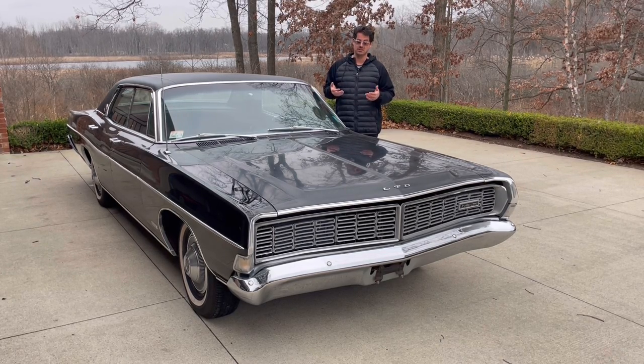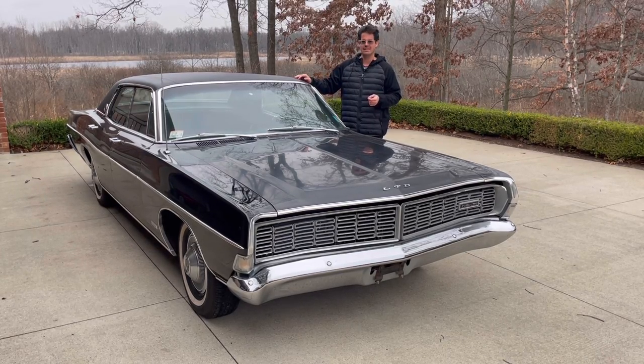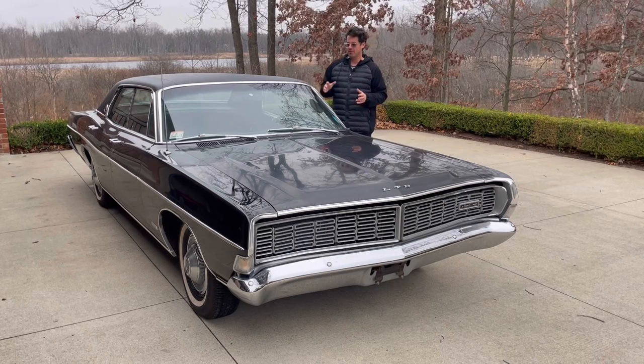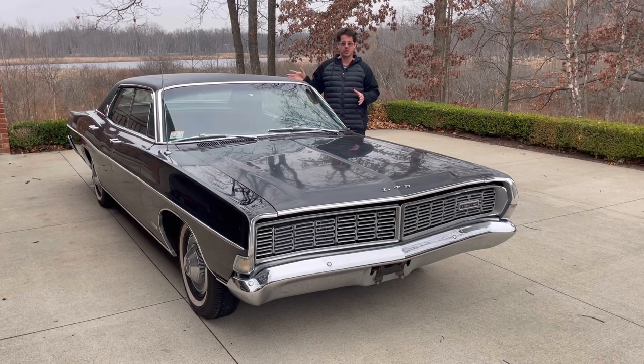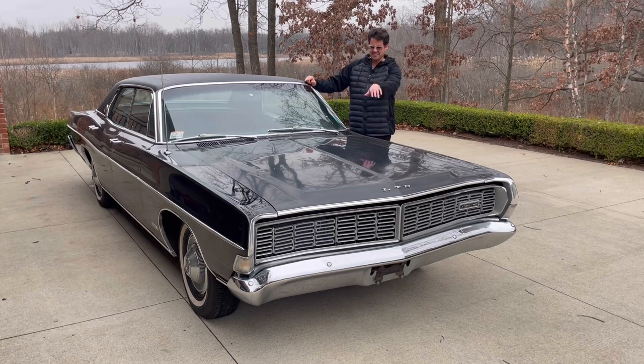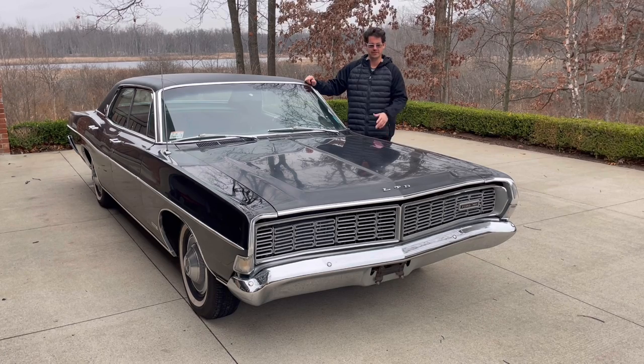This is a true barn find — I think of any car that I've bought, this is probably the most barn-findy, if you will. Thankfully, no mice got into the interior or the trunk. They did build a nest — looks like a long-term nest was in the air cleaner for a while — but that's not a big deal.